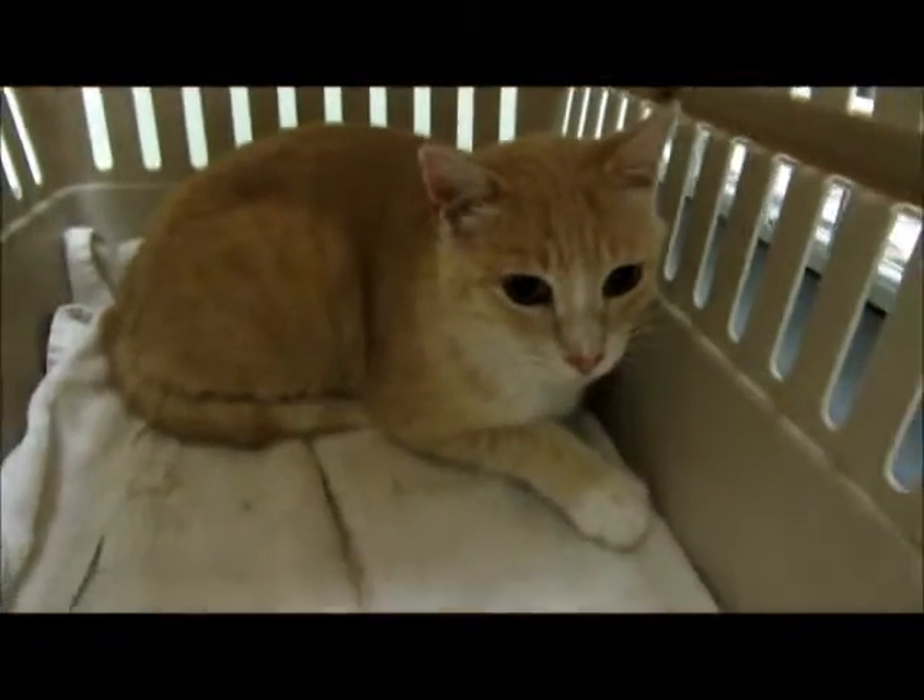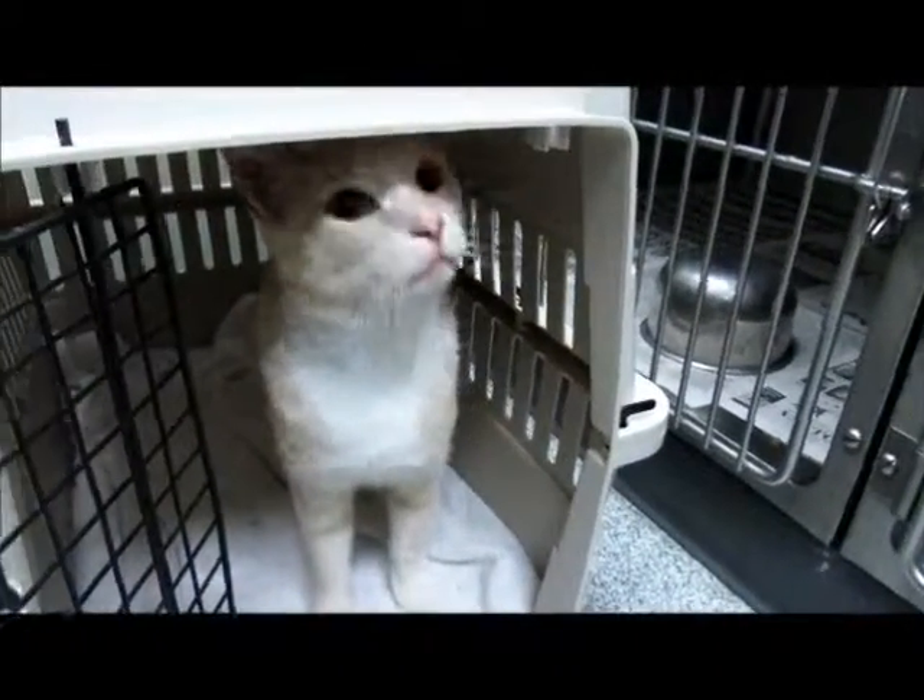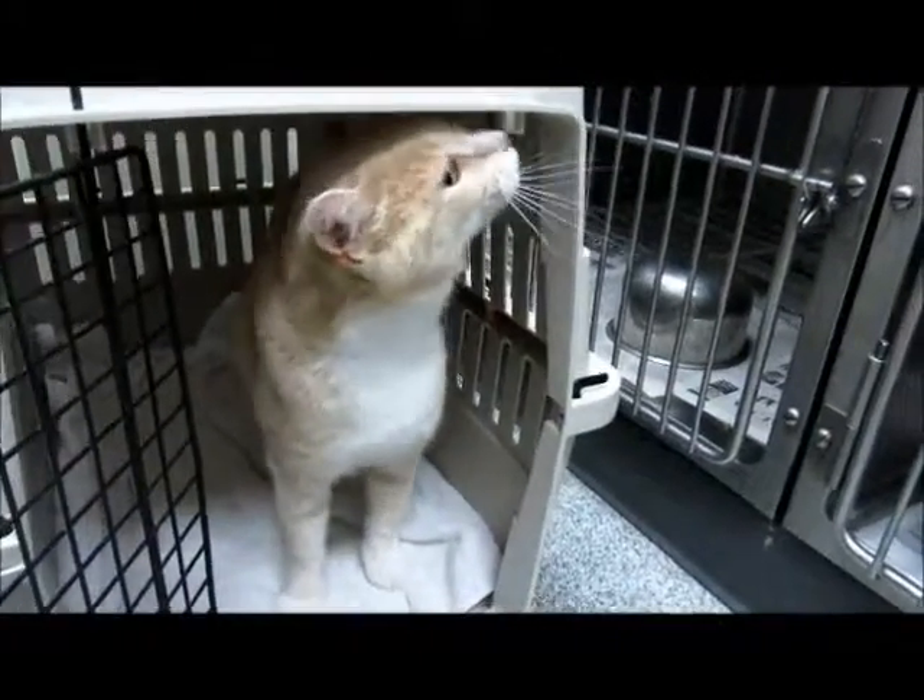I'll get some more video of you another day when you're out and about. Hi, you want to come out? Come on, Jesus. Come here, Jesus.